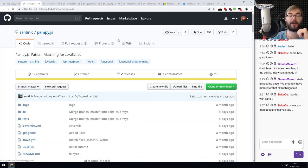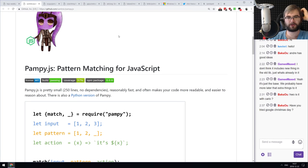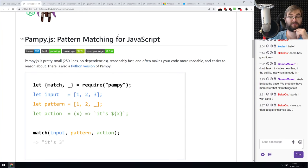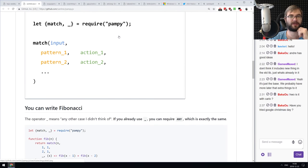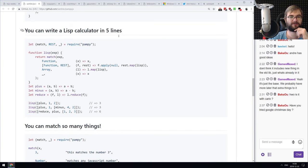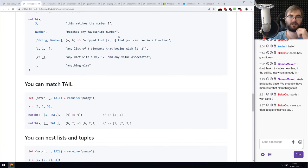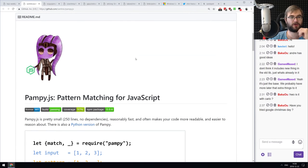Next is 'pampy.js,' pattern matching for JavaScript. We still have the pattern matching proposal coming to JavaScript, but for now this library has one of the cleaner syntaxes I've seen, with examples for Fibonacci, FizzBuzz, and line calculations. If you've never used pattern matching, do check it out.